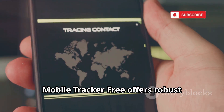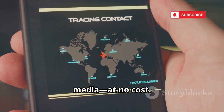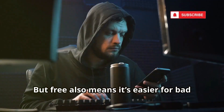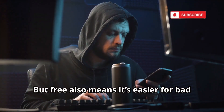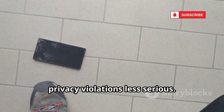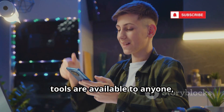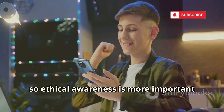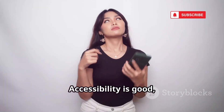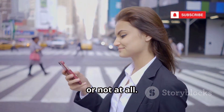Finally, MobileTracker Free offers robust features — calls, SMS, location, and social media monitoring — at no cost. Its free model makes monitoring accessible to families on a budget, but it also makes it easier for bad actors to misuse. The lack of a price tag doesn't make privacy violations less serious. MobileTracker Free shows that powerful tools are available to anyone, so ethical awareness is more important than ever. Whether free or paid, always use with consent and within the law. Accessibility is good, but responsibility is essential.